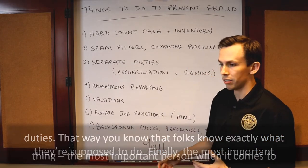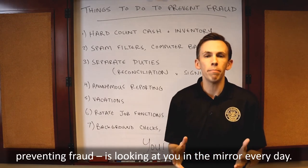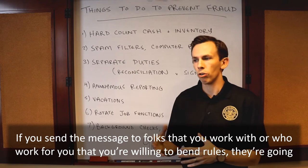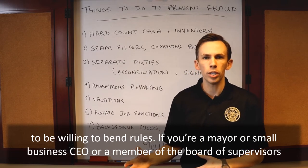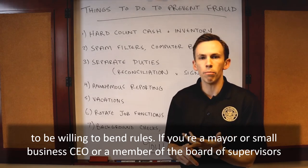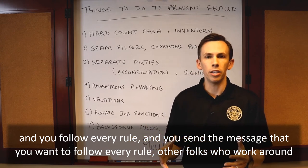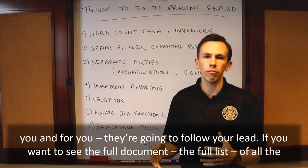Finally, the most important thing — the most important person when it comes to preventing fraud is looking at you in the mirror every day. If you send the message to folks that you work with or who work for you that you're willing to bend rules, they're going to be willing to bend rules. If you're a mayor or small business CEO or a member of the Board of Supervisors and you follow every rule and send the message that you want to follow every rule, other folks who work around you and for you are going to follow your lead.